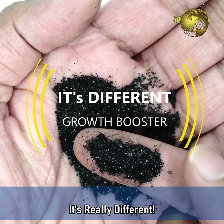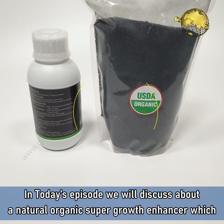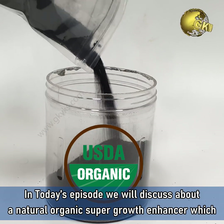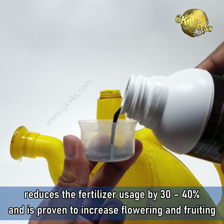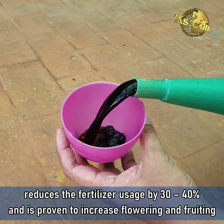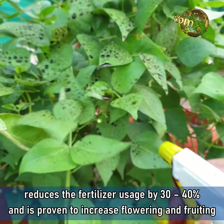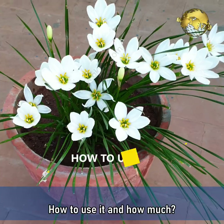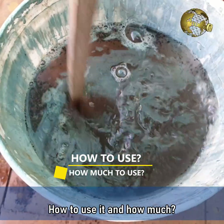It's really different! Hello Friends! In today's episode, we will discuss about a natural organic super growth enhancer which reduces fertilizer usage by 30-40% and is prone to increase flowering and fruiting by up to 70%. How to use it and how much — coming up!